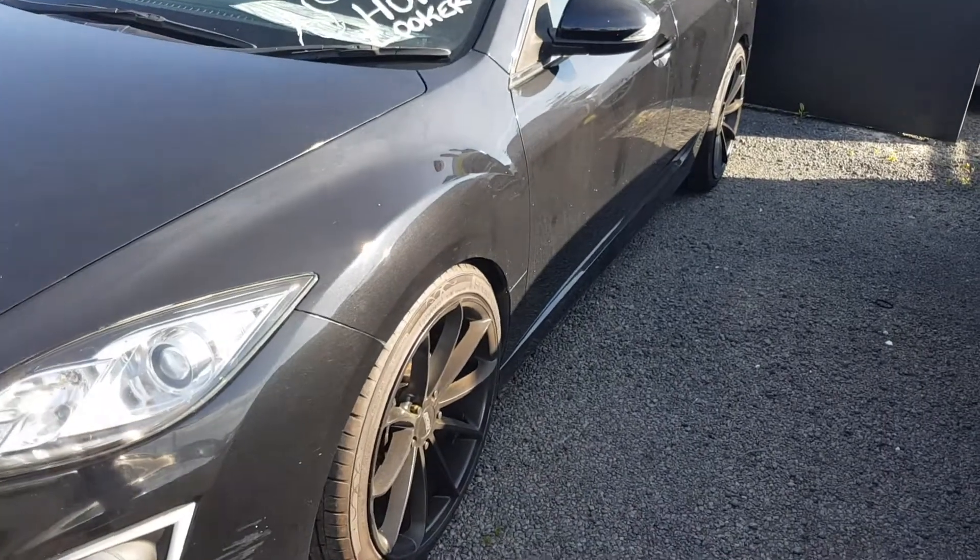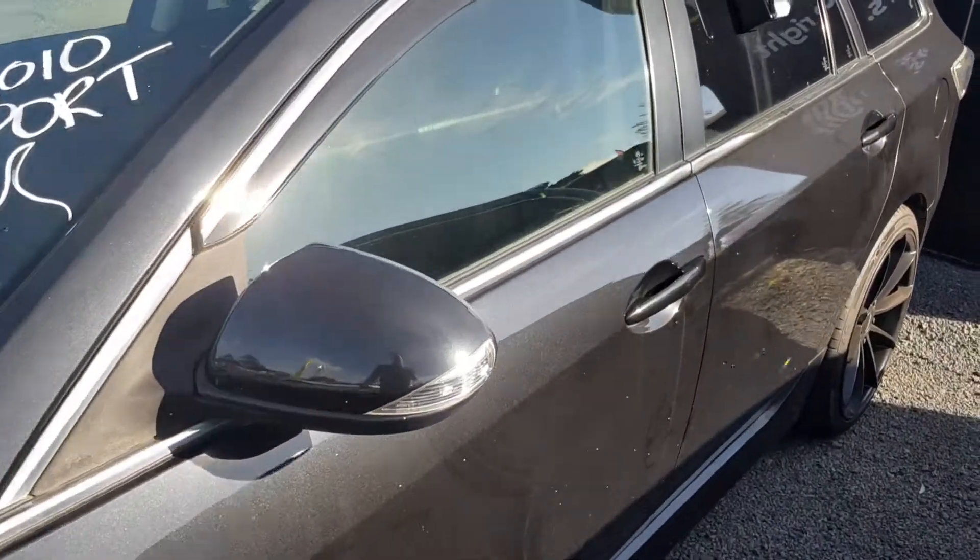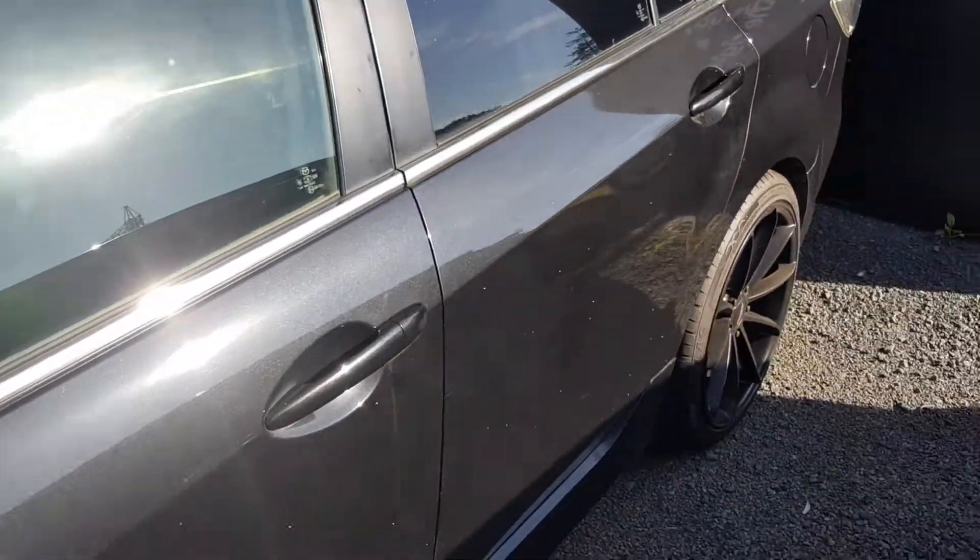It's a second-hand car so you're not gonna get it perfect every time, are you? 168K's, 2010 — so she's had a life.